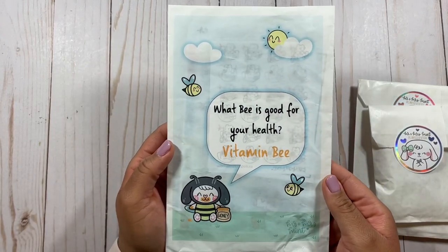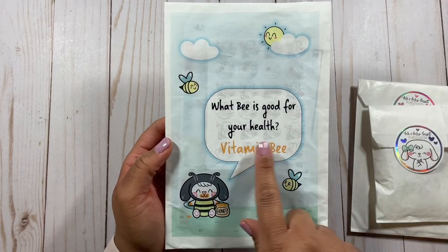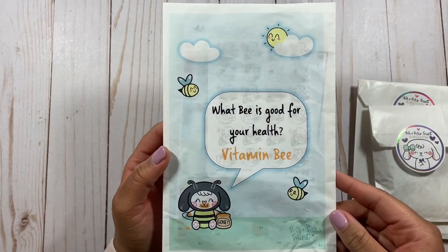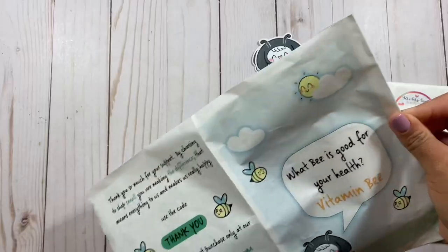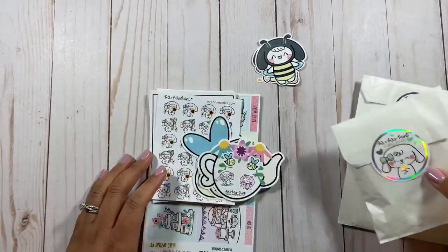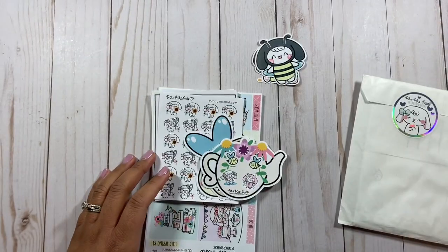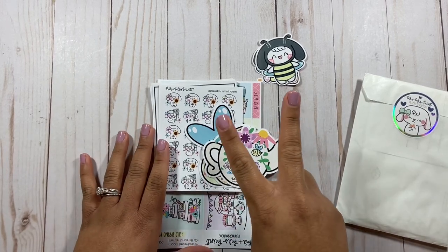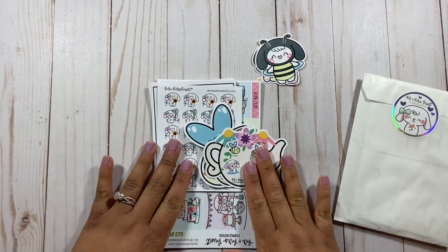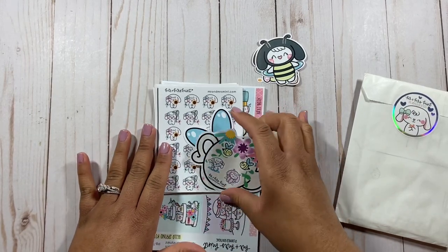First of all, how cute is this? This is a little envelope that it came in and it says, 'What B is good for your health? Vitamin B.' They always have these cute little jokes and I love it. This little character's name is Bonnie. I haven't always been really into characters — there are only two that I really like and this is one of them. I love these little stickers; they're hand drawn.